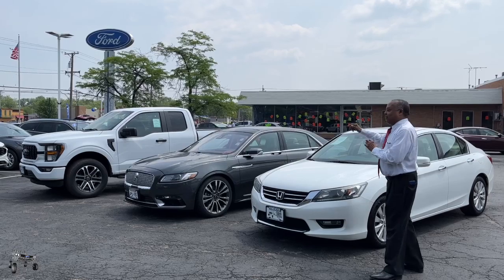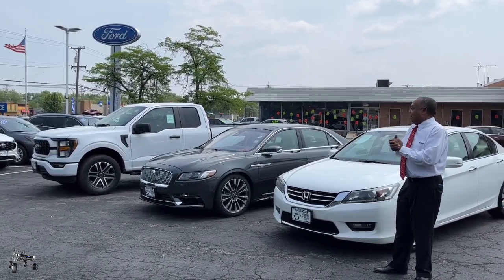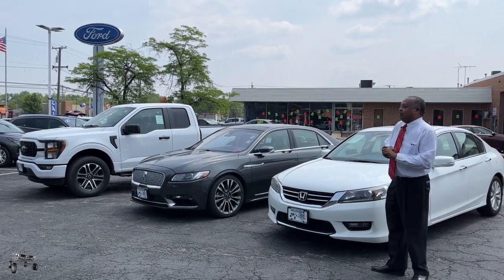We also have nice luxury vehicles. I have this 2019 Lincoln Continental — gorgeous vehicle. Leather, moonroof, everything that you can imagine.